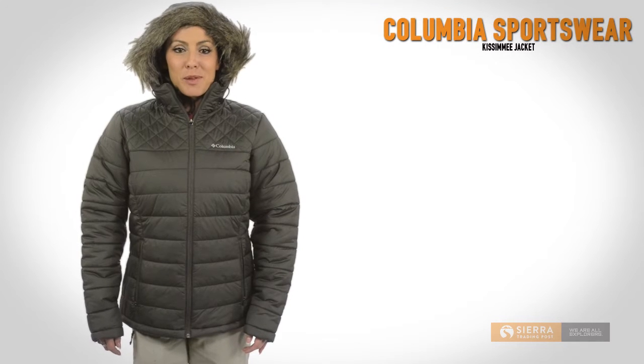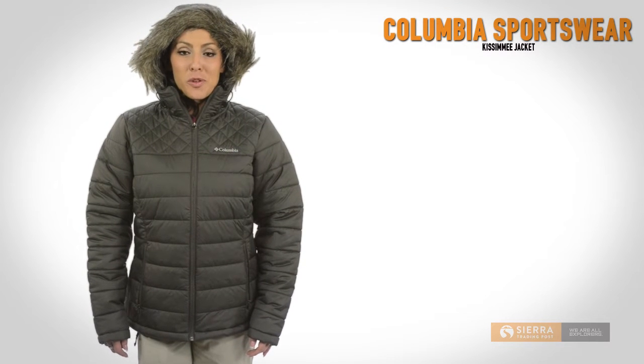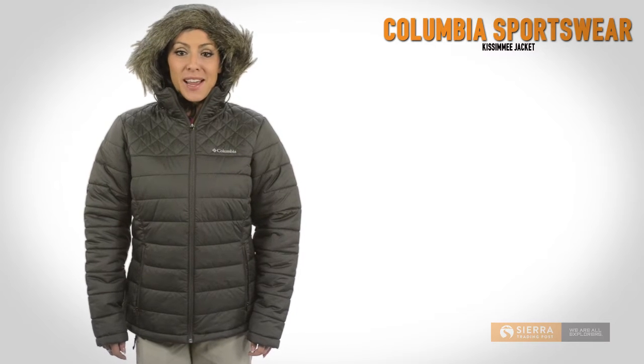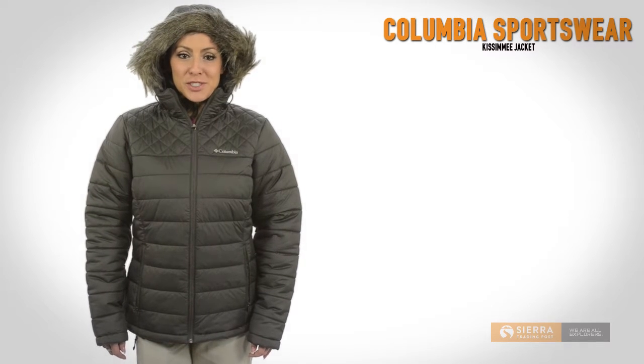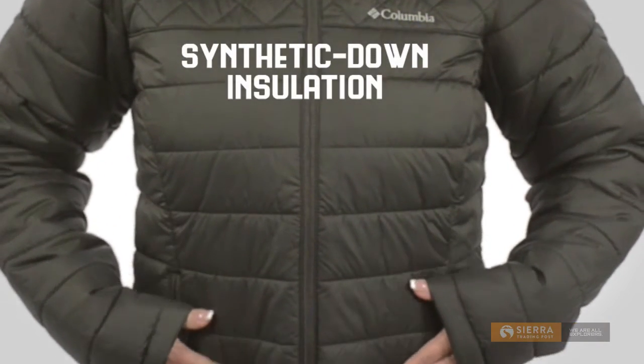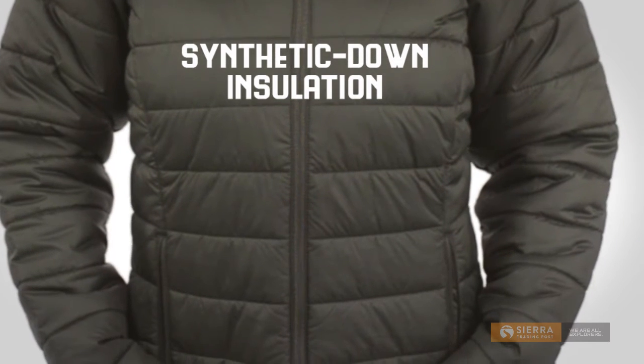Hi, I'm Lauren with Sierra Trading Post. The soft removable faux fur hood trim on the Kissimmee jacket gives it a stylish edge with a touch of luxury, but it's the light and lofty synthetic down insulation that locks in warmth to keep you cozy on cold days.